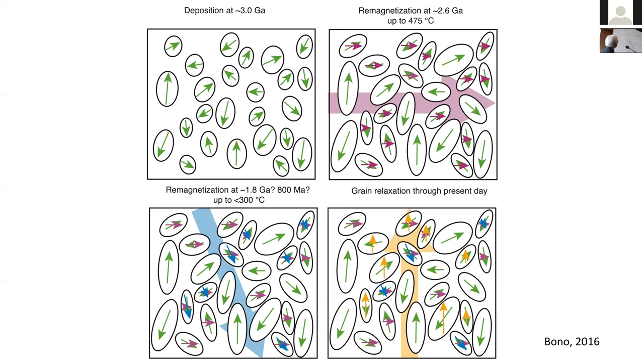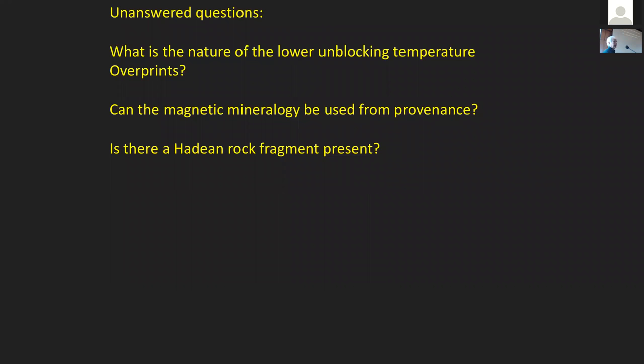There are subsequent events particularly at 475 degrees at peak metamorphism, well dated at about 2.6 billion years, a secondary event at probably 1.8 billion years, and 800 Ma is probably stronger. Today we have a complicated history of these low unblocking temperature magnetizations because of these subsequent events. Unanswered questions when we first did this study included the nature of the low unblocking temperature magnetizations, and also interesting questions about whether we can use magnetic mineralogy to say something about provenance, and whether there is a hidden rock fragment in some of the larger unblocking components.